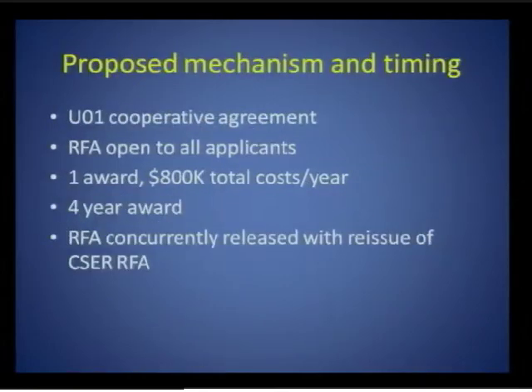The proposed mechanism is a U01 cooperative agreement, the same mechanism that the other investigators are funded through. The RFA will be open to all applicants, not just current or future members of the CSER consortium. There will be one award, with a suggested maximum of $800,000 in total cost per year for four years. This RFA will be concurrently issued with the release of the CSER RFA.